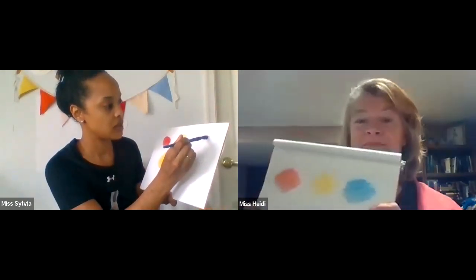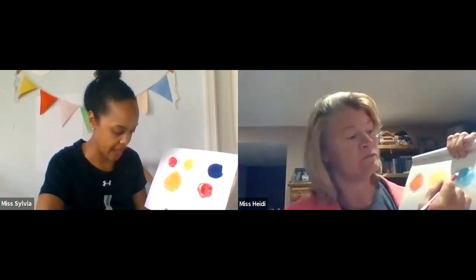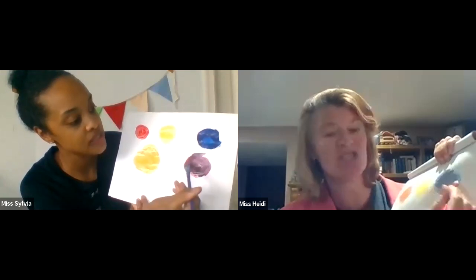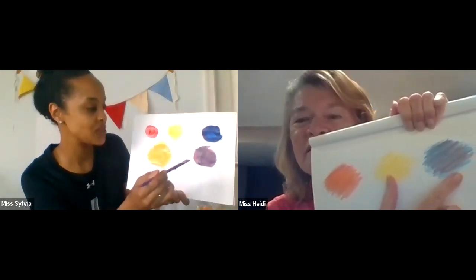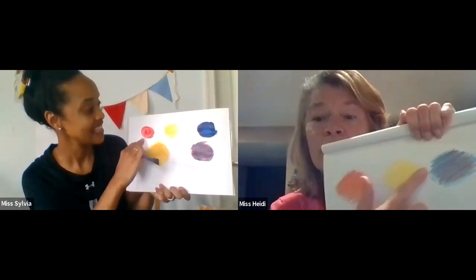What happens if you mix the red with blue? I don't see blue in there yet. So I'm going to add my blue here. I hope you're trying this at home, boys and girls, with crayons. I'm only going to start with a little blue because I want to see if it changes. You have a beautiful purple, Miss Sylvia! Mine mixed a little bit too — you can see some purple in there. So my red and blue made the purple.